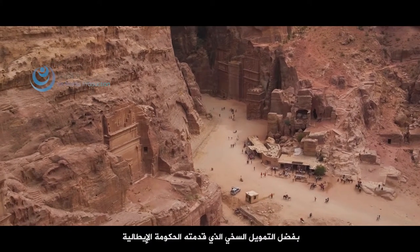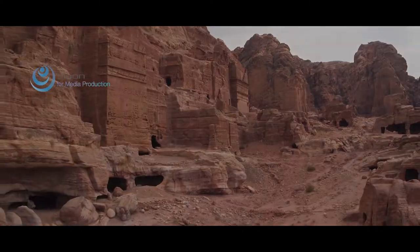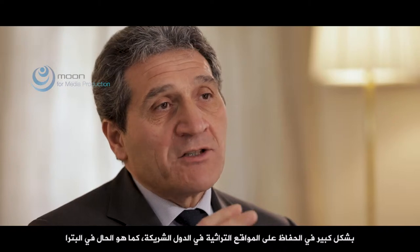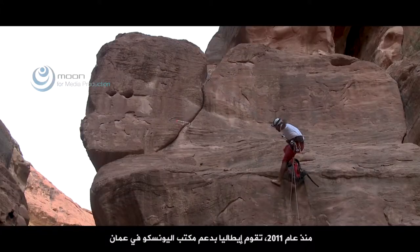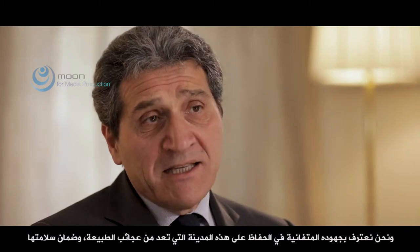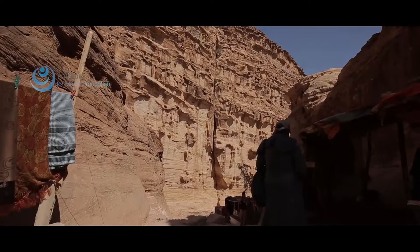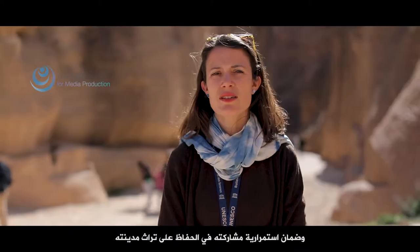Thanks to the generous funding from the Government of Italy and the support from national and local authorities, this project has been ongoing for the past seven years. The Government of Italy, through its Agency for Development Cooperation, has taken a strong interest in preserving the cultural heritage of partner countries, as in the case of Petra. Since 2011, Italy has been supporting the UNESCO Office in Amman and Jordan's national authorities in order to preserve the Siq. UNESCO has been an indispensable and very effective partner, and we do recognize their dedicated effort to preserve this natural wonder and to ensure its safety. This project can be considered a best practice in the field of heritage conservation, as it targets heritage preservation through the empowerment of the local community and by ensuring the sustainability of its interventions.